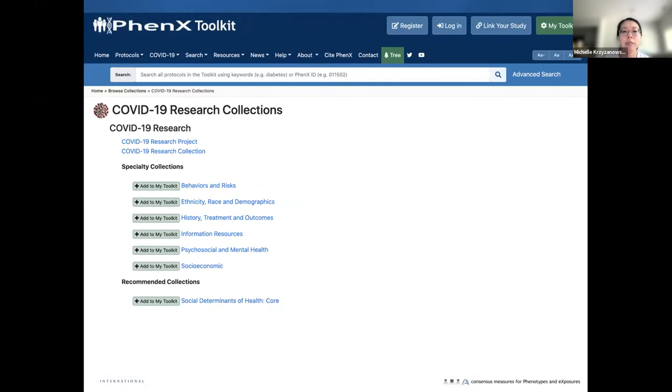Here I'm showing the collection landing page. As you can see, there were six collections formed: behavior and risk; ethnicity, race, and demographics; history and treatment outcomes; information resources; psychosocial and mental health; and socioeconomic. It is also recommended that researchers interested in using these collections for COVID-19-related research also consider using the Social Determinants of Health Core Research Collection.